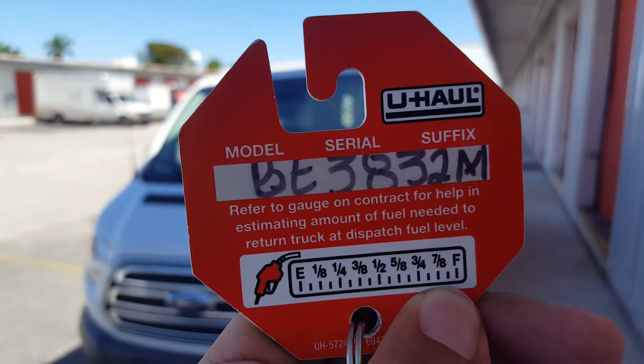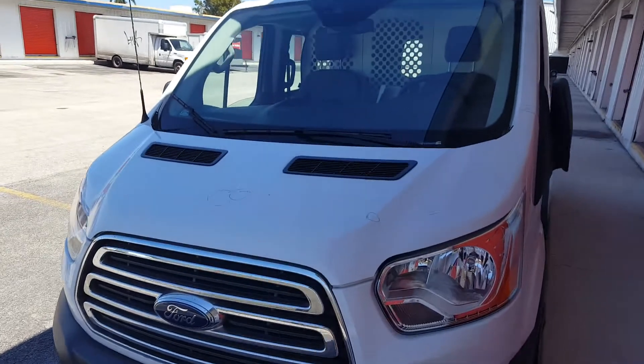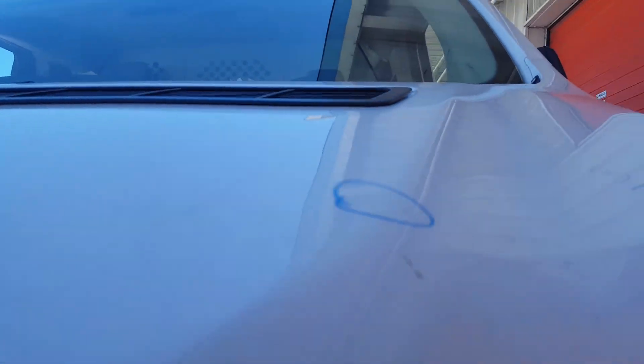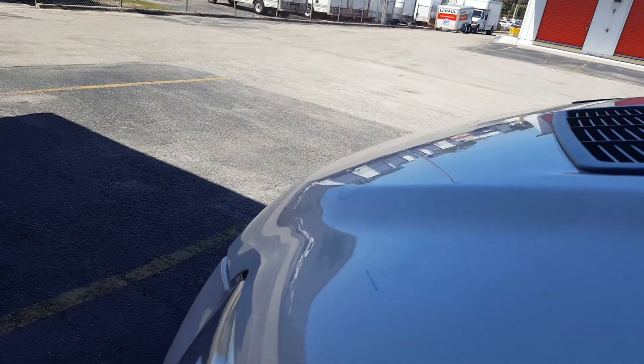U-Haul Ford Transit here with stock number BE3832M. Starting with the hood, we have three dents on the hood. This one's probably the most serious one. Very shallow, but it's right there. Right there.